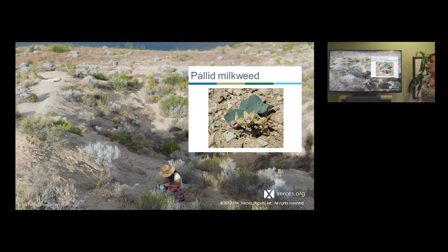For example, this is a field site in Nevada — you can see how dry it is. Zoomed in, the plant our colleague is looking at is pallid milkweed, which is really small. This is the entire plant with just a few leaves and the flower. It's a really small desert milkweed that doesn't grow in large numbers, but we found monarch caterpillars on it.